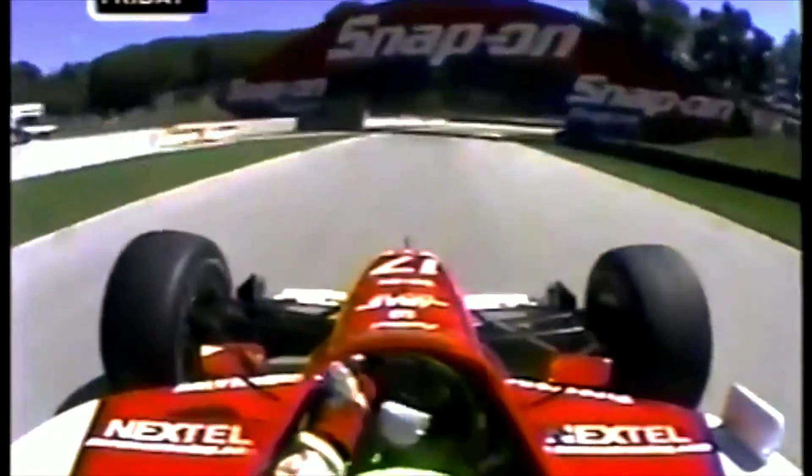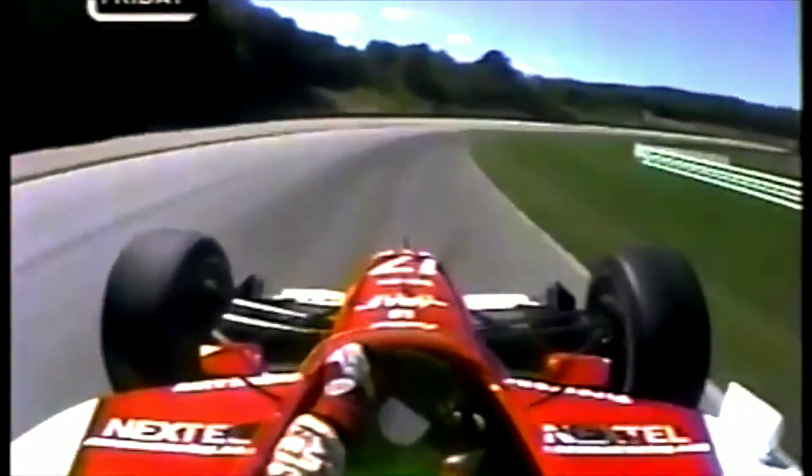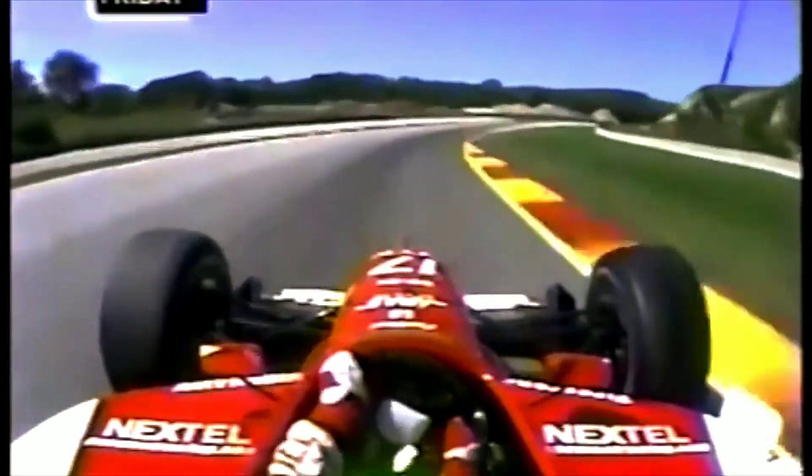Here at about 75 miles an hour. Now it's the 9/10 complex at 140 miles an hour, pulling 3.8 G's, losing about 60 feet of elevation.